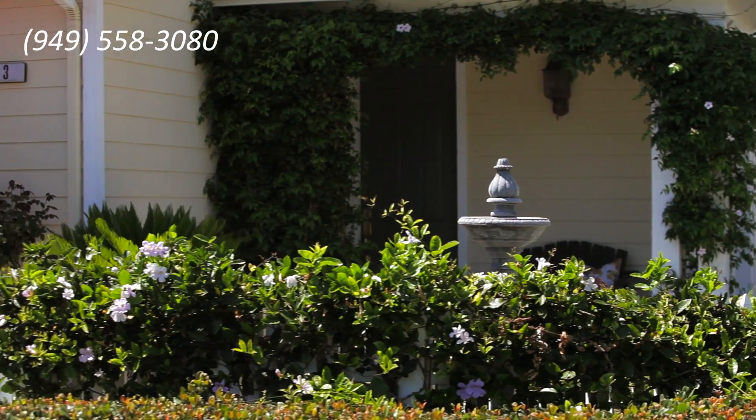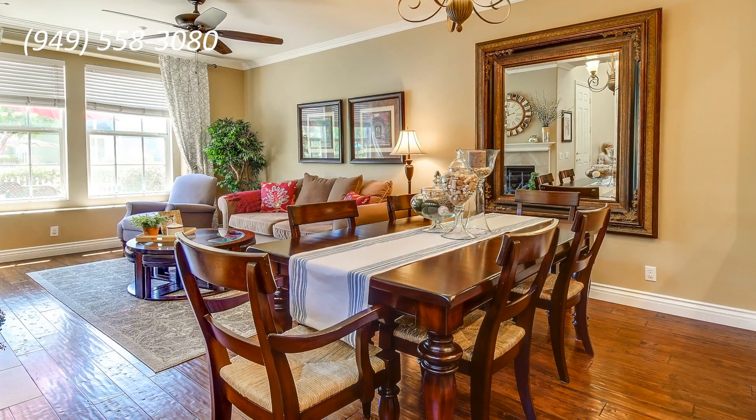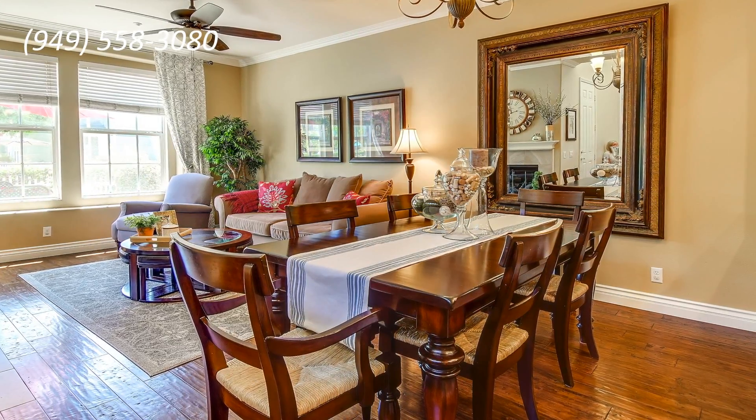This amazing home is located in the Charleston community — a move-in ready home. Oh my God. Every attention to detail has been paid in this wonderful home.